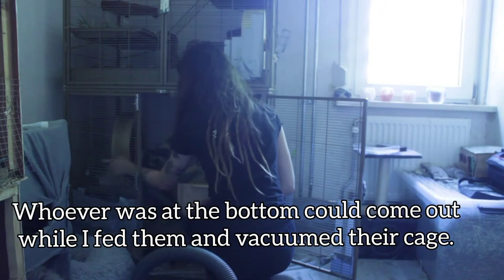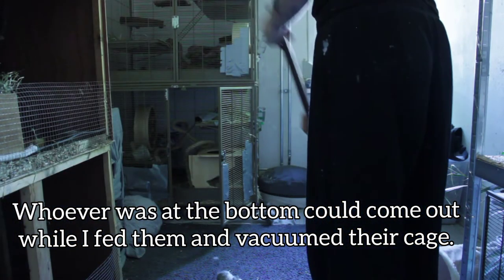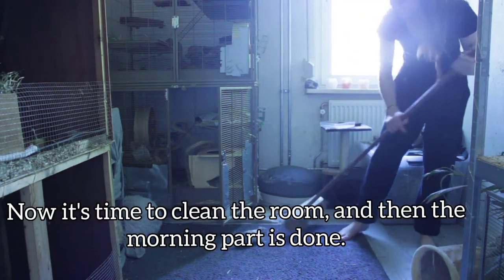Whoever was at the bottom got to come out, while I fed them and vacuumed their cage. Now it's time to clean the room, and then their morning part is done.